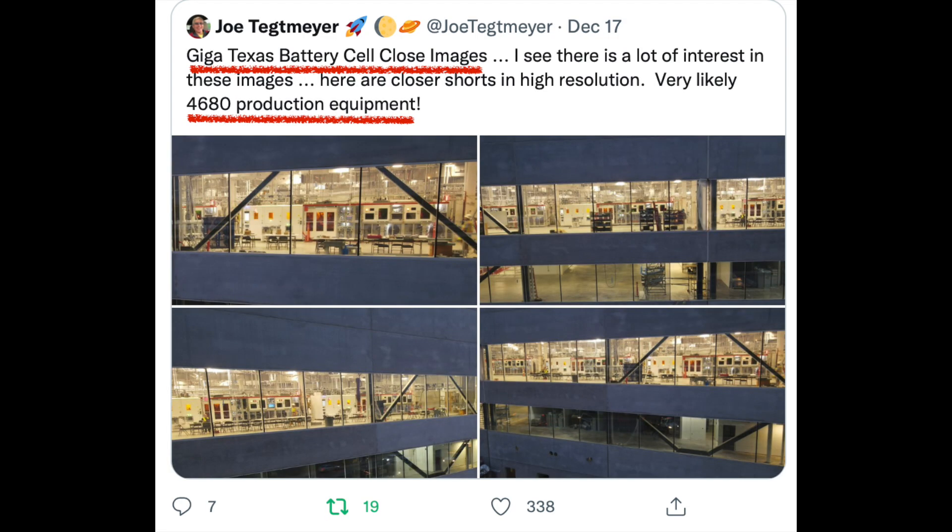We've already had confirmation of the Giga Texas location making the 4680 battery for the Model Y, and the Cybertruck beginning production at the end of 2022.